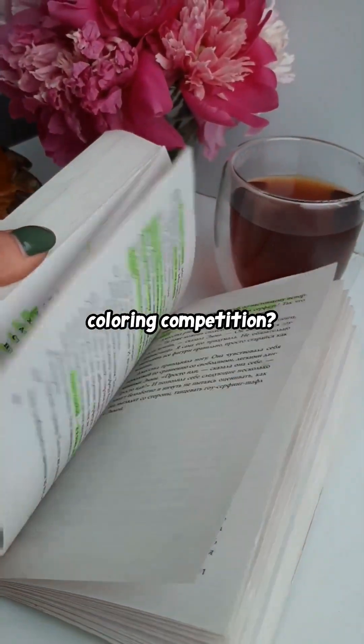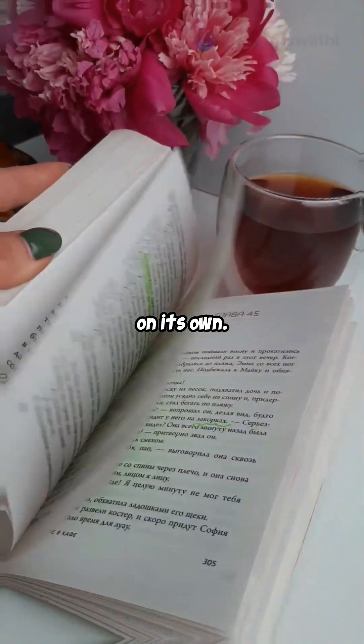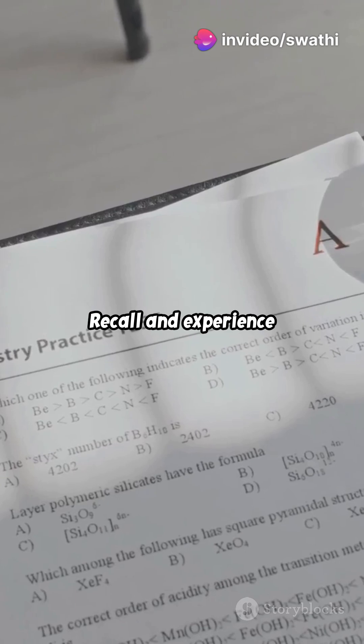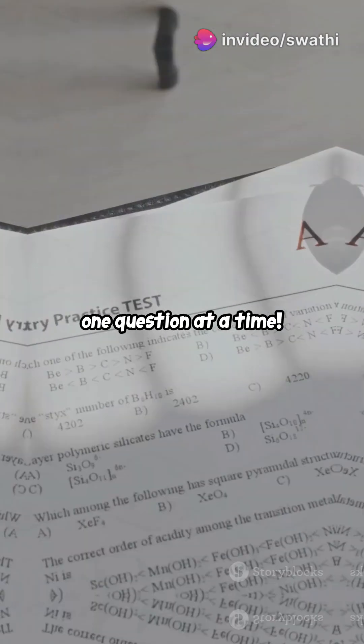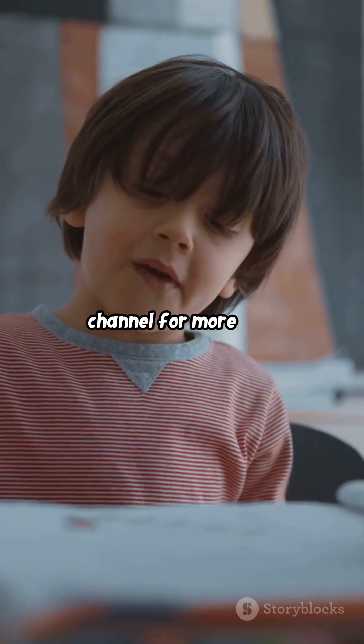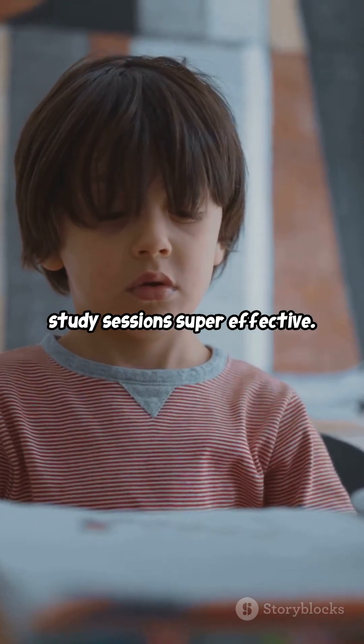Still highlighting your book like it's a coloring competition? Highlighting can be useful, but it's not enough on its own. Switch to Active Recall and experience how organic chemistry starts making sense, one question at a time. Follow my YouTube channel for more tips and tricks, and stay tuned for more ways to make your study sessions super effective.